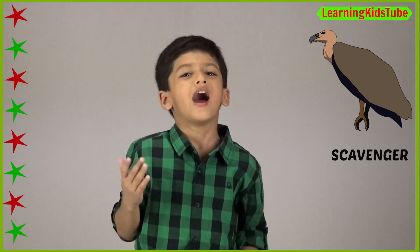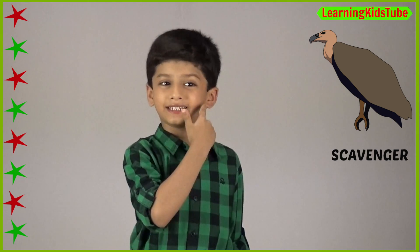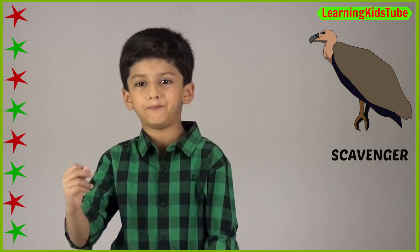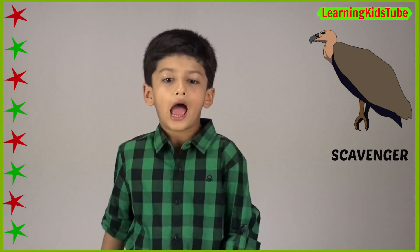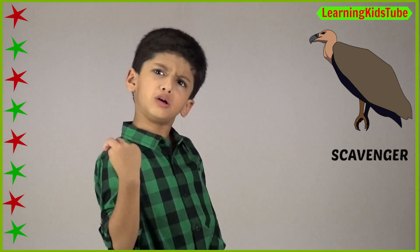Hello everyone, I am Armin and welcome back to Learning Kids Tube. I'm back with a new lesson and today's lesson is scavenger. So let's go through it.